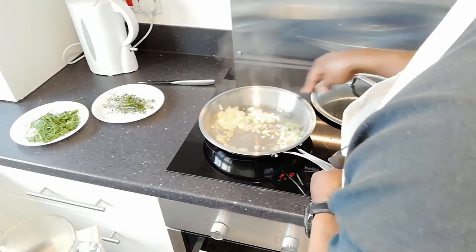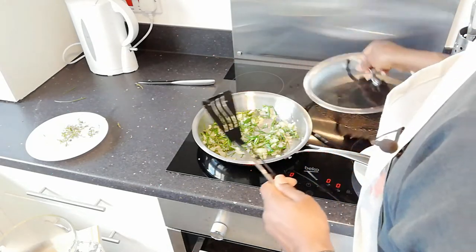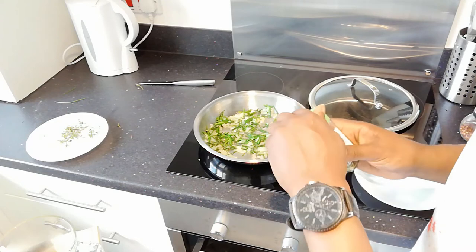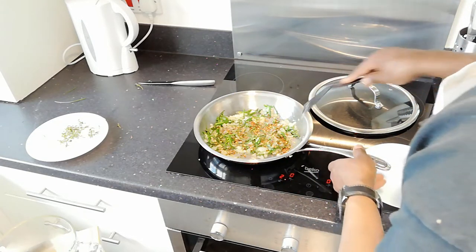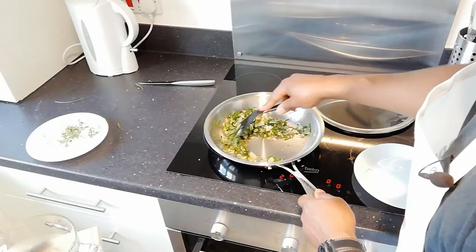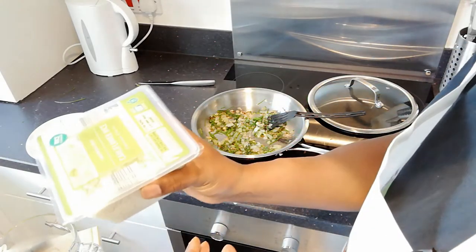Now I'm going to add the chives, so the thyme, the chives, and the onions are all in. I'll let them cook down for just a couple of minutes. They've cooked down nicely, so I'm going to add some mixed herbs and some chili flakes — not too many — stir that through and leave to cook for a few minutes. All our seasonings are nicely cooking through and you can see it's already a quite rich, vibrant color.